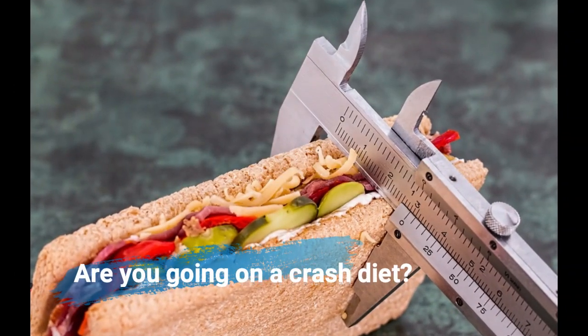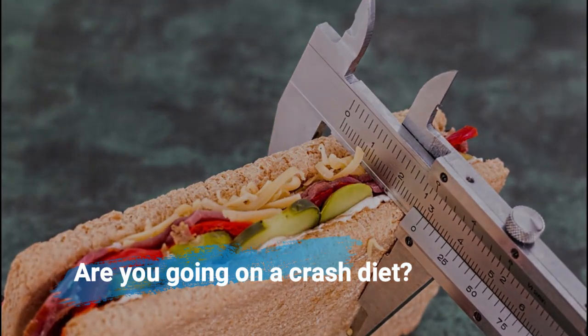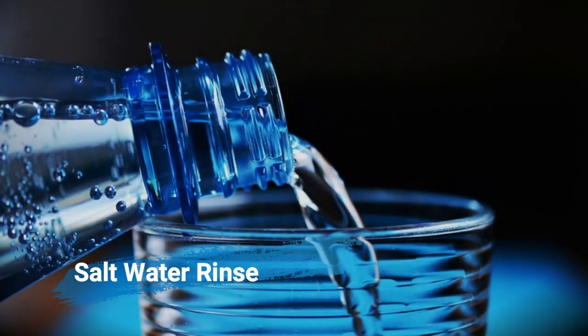Are you going on a crash diet? Even that could be a reason — it can release ketones which make you smell bad. Eat some healthy carbs to counter this.